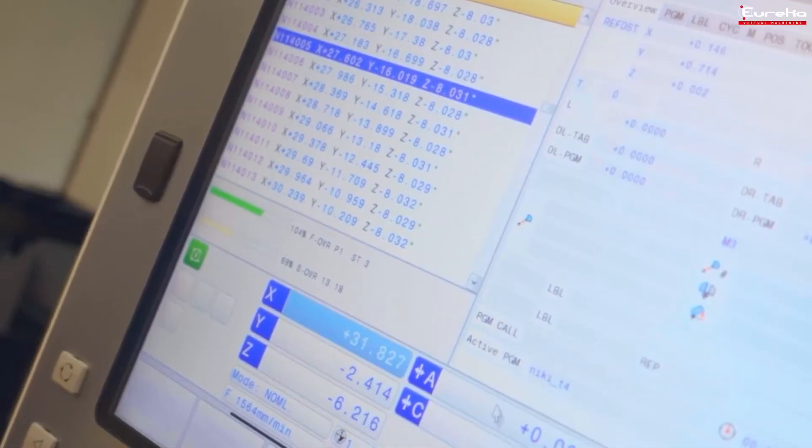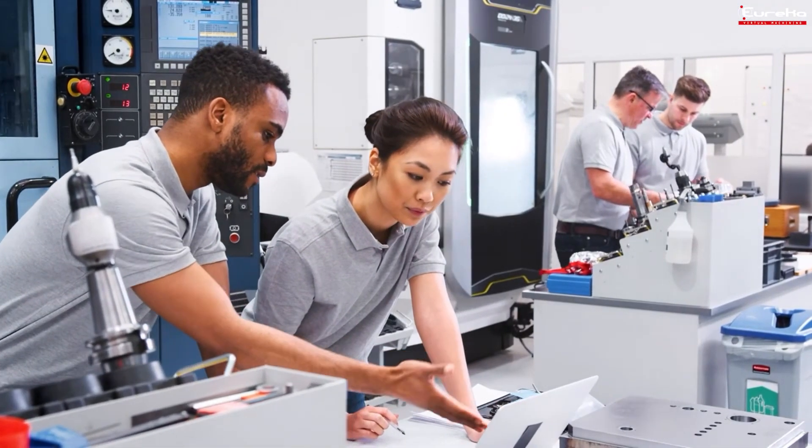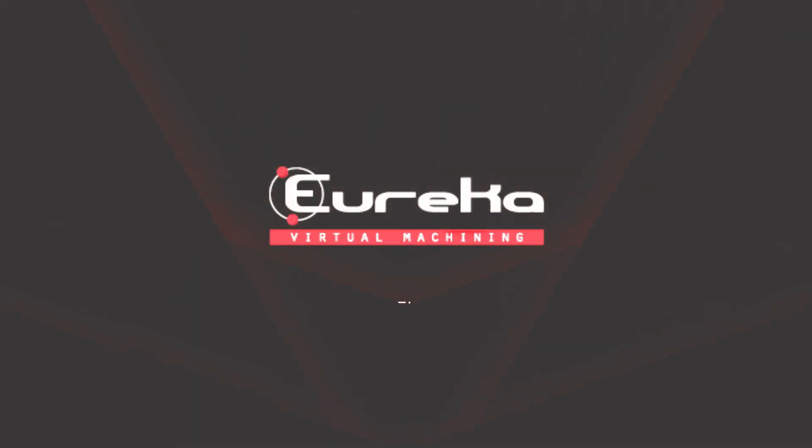So what about your G-code programs? Can they be more efficient? Contact us for a free trial. Inquire now.